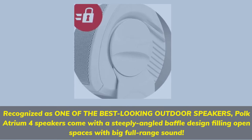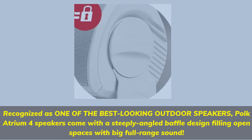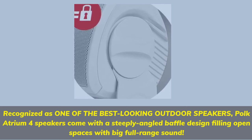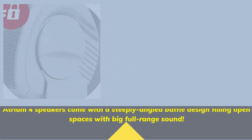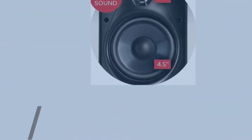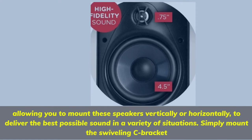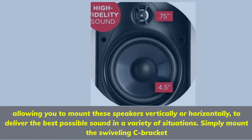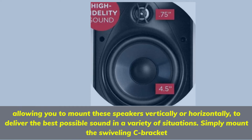Recognized as one of the best-looking outdoor speakers, Polk Audio Atrium 4 speakers come with a steeply angled baffle design, filling open spaces with big full-range sound, allowing you to mount these speakers vertically or horizontally to deliver the best possible sound in a variety of situations. Simply mount the swiveling C-bracket.